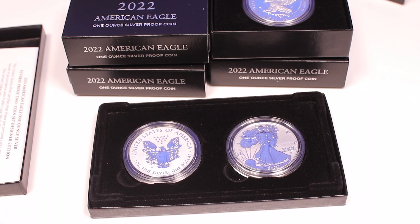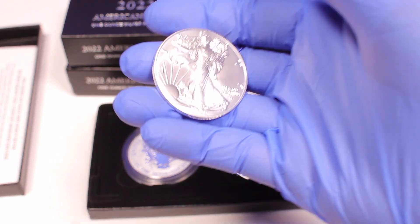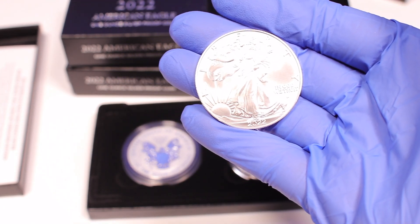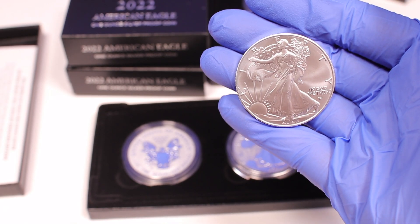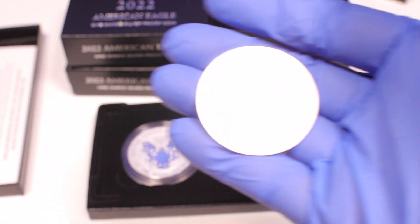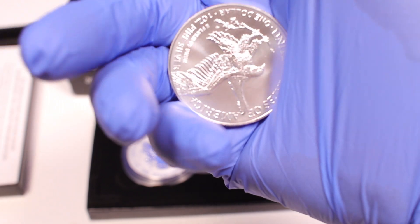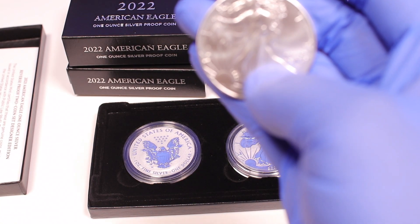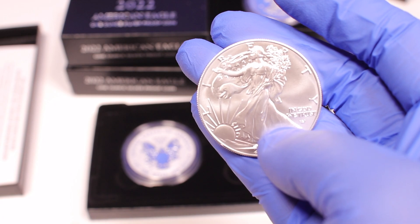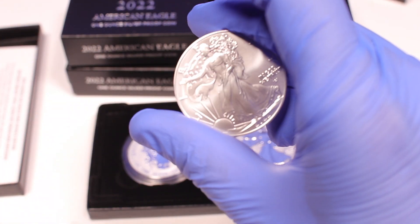Value-wise, let's look at all three. Here is the classic American Eagle — right now eagles have a really high premium of thirteen dollars, so with silver prices at $1,950, you can get these for about $33 each buying in a roll. As you can see, it's frosty throughout the whole coin — really cool looking.